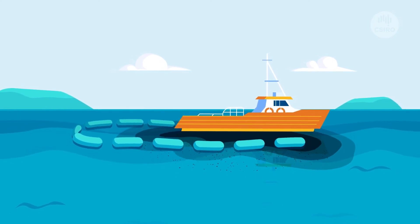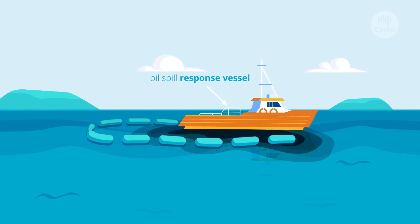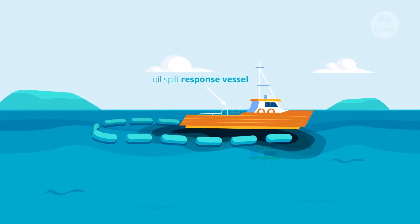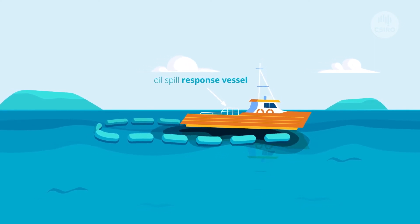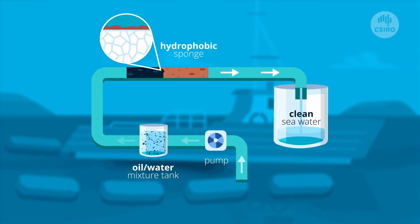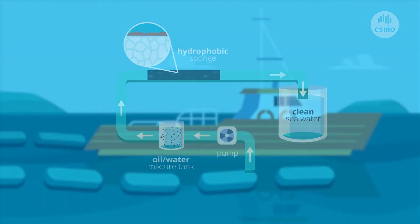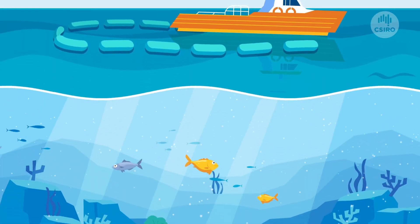We want to remove the remaining oil droplets so that the oil spill response vessel can continue to collect oil for longer. Returning to shore is costly and time-consuming. Our new technology allows oil spills to be cleaned at sea — a cheaper, faster way to treat oil spills — ultimately helping reduce the impact on our marine life.